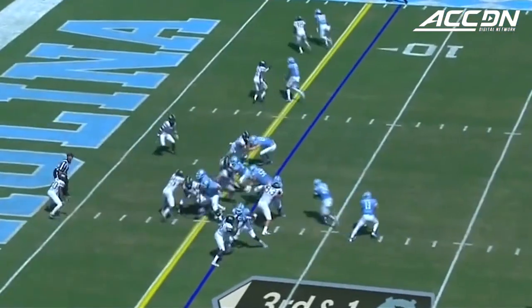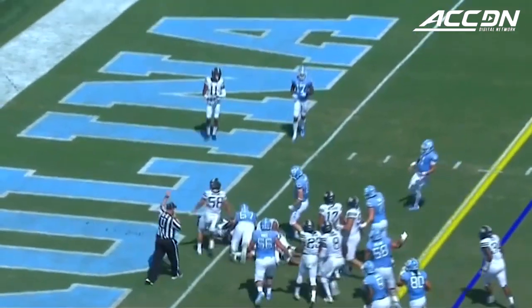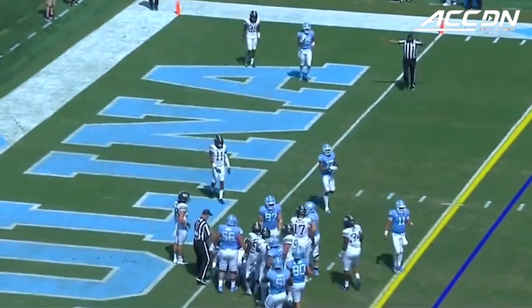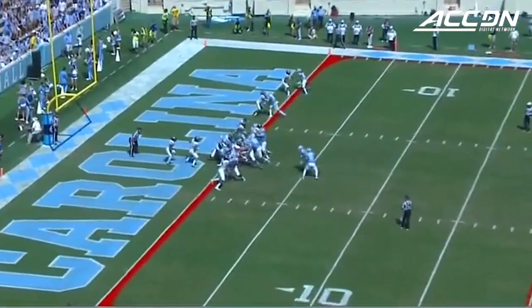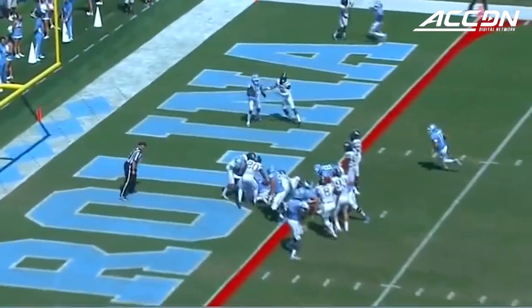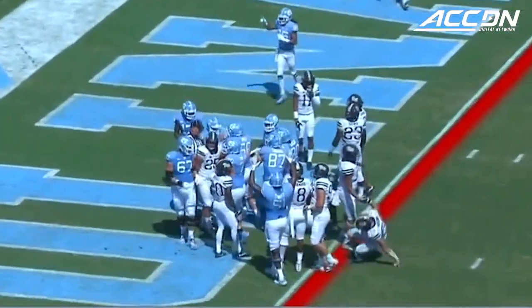Key for North Carolina. Third and one for the Tar Heels. Up the middle towards the goal line is Williams. Williams just short of the goal line, but he does have a first down after six yards. Because the TD run was 37 yards over the top and in, Antonio Williams. And he's got his second TD in the game from a yard out.